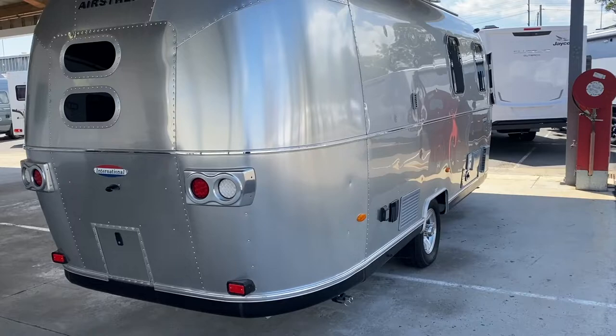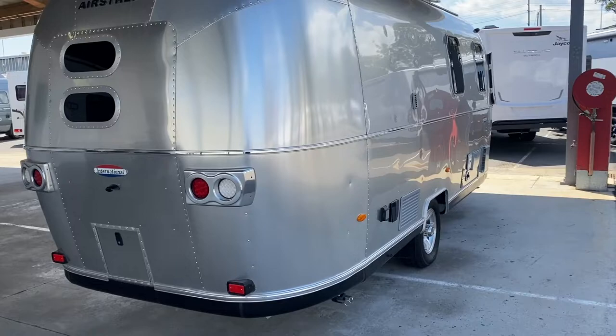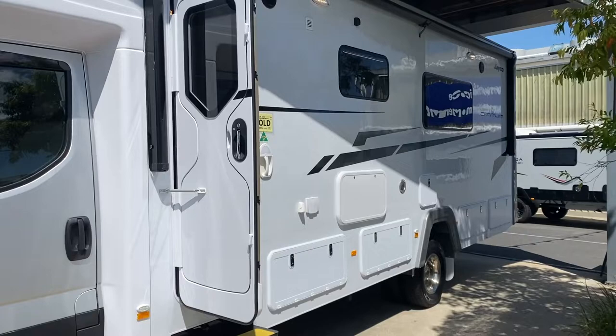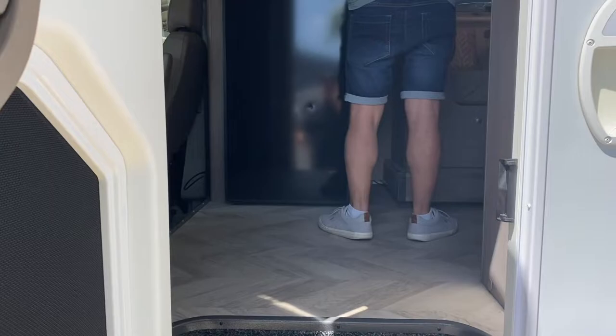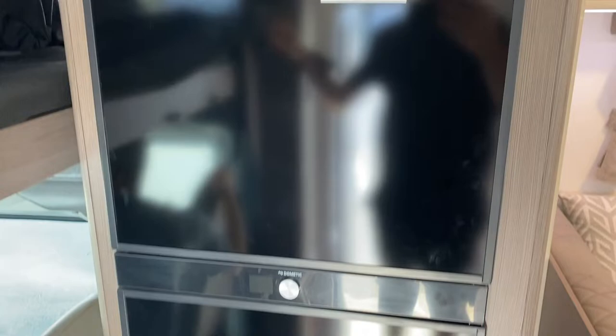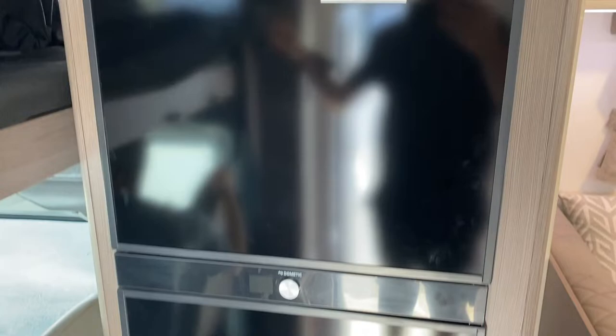We thought we'd take you through this RV for something different to end this video. It's got push-out sides on the other side. Let's go in and check this place out - it's huge! There's a driver's seat and above that you've got a full bed with a ladder. There's a TV for the living room up here, command center, and check out this fridge - it is big, not like ours. Look at that space!